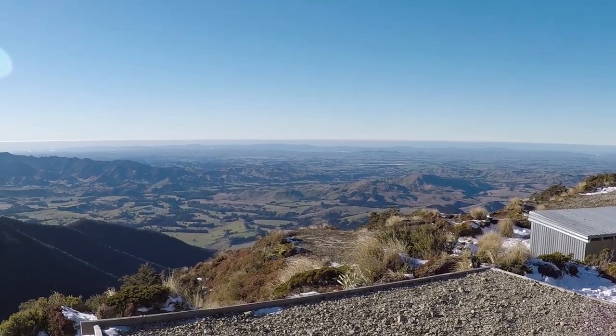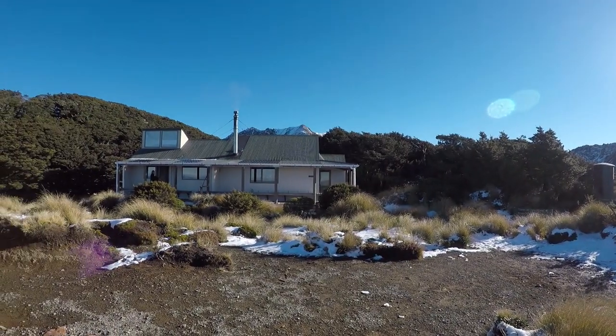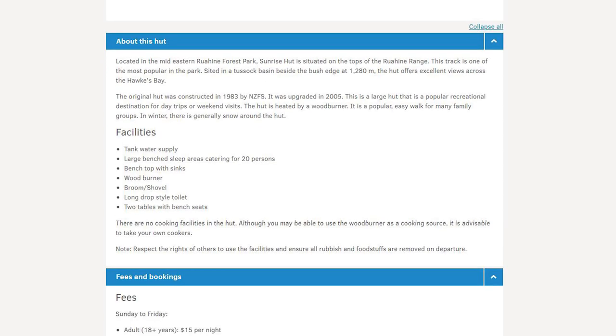Bookings are required from the start of October to the end of April when the weather is warmest and the hut is at its busiest. All other times of the year it is first in first served. The DOC website in the description below has all the information for prices and how to book.